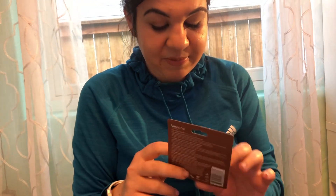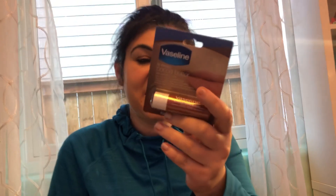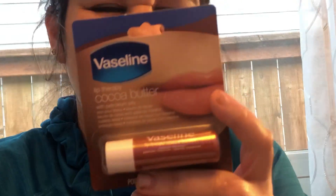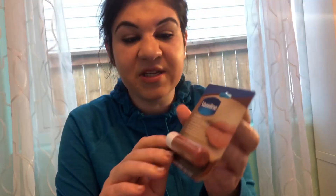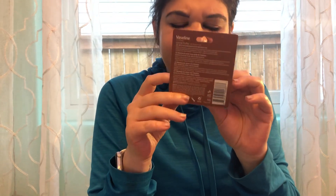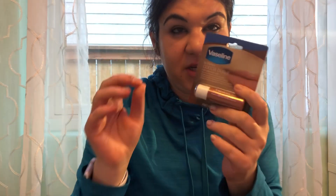I also got a Vaseline Lip Therapy Cocoa Butter — I usually buy it at Fry's or other stores, but this one is made in Korea. I really like it — you can just take it out and use it, it really does smell like cocoa butter, and it has a coconut gel. It's really really good.